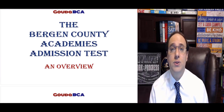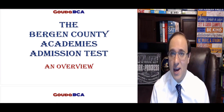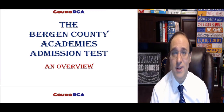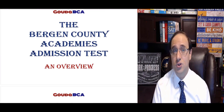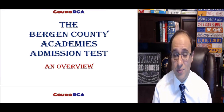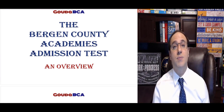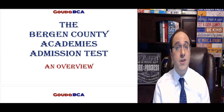Welcome to class, where we will discuss important aspects of Bergen Academy's admissions. Since you're here, I guess you're interested in the Bergen Academies. You're probably on track to start the admissions process, or you already did. In either case, you need to go as fast as possible. It's a very competitive process, a very long process. It takes a lot of work, a lot of time.